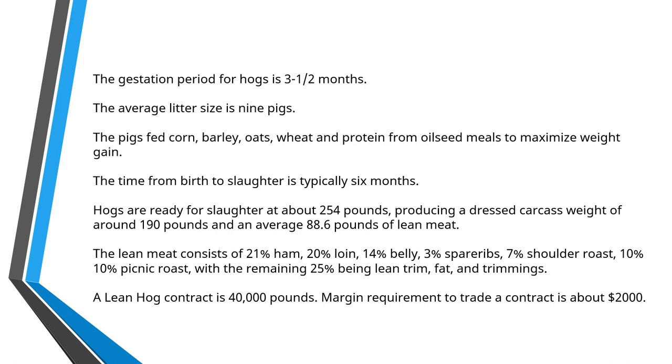A Lean Hog contract on the futures market is 40,000 pounds of lean hogs. The last time I checked, the margin requirement to trade a contract of lean hogs is around about $2,000, which in the world of commodities is actually not so bad.